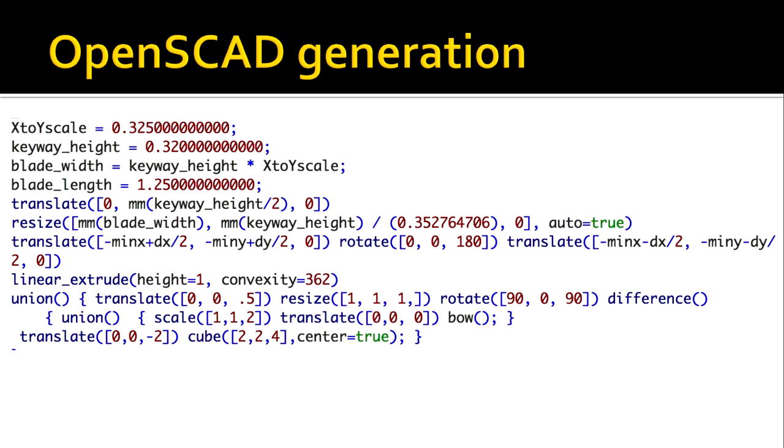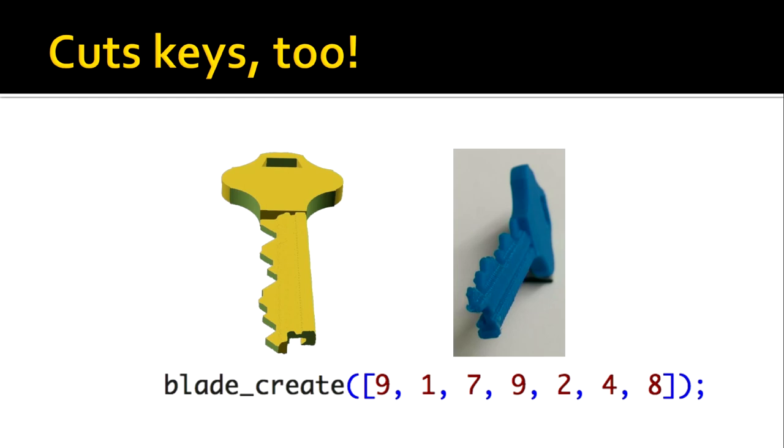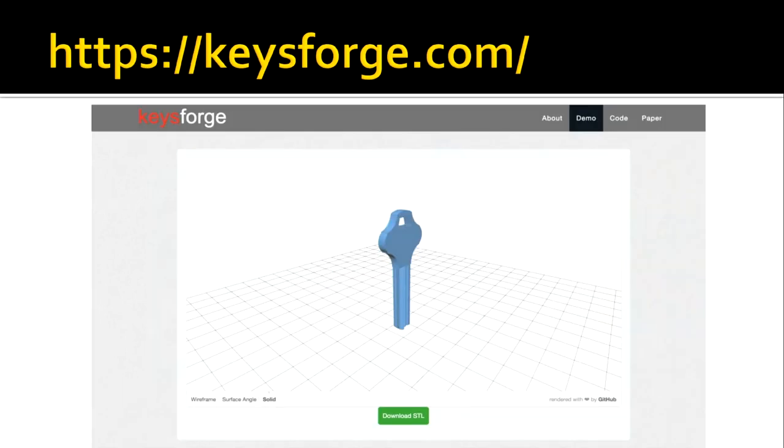Once you have the keyway mask, the program generates OpenSCAD code that extrudes the mask into a 3D model and adds a bow so you can put it on a keychain. Finally, you get your 3D model of the key. Optionally, you can provide key cuts to the program so it cuts down to whatever combination you want. If you're doing a privilege escalation attack, you might make seven copies with different cuts on each one. We released this tool as open source, available at keysforge.com, where you can upload a picture, optionally provide key cuts, and download the STL file to 3D print.